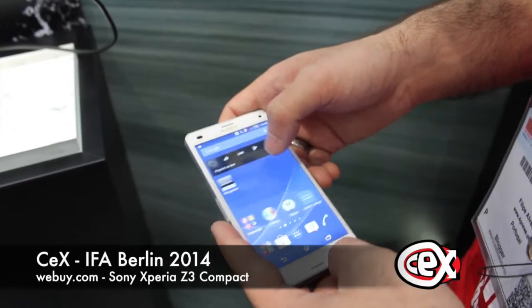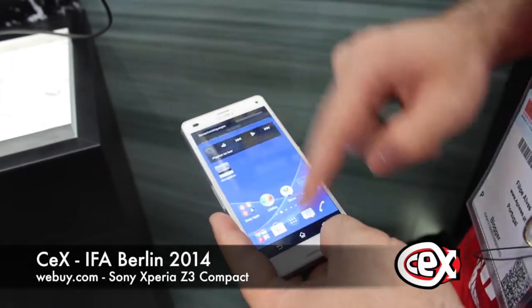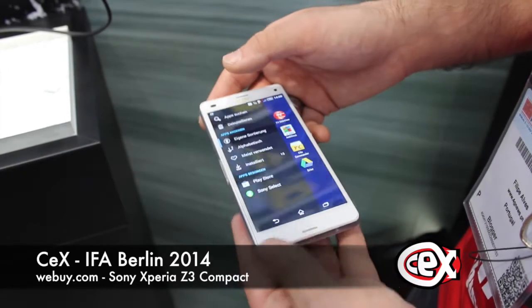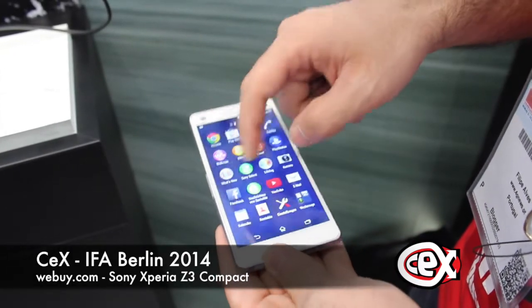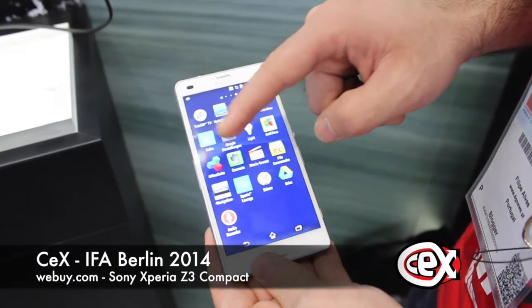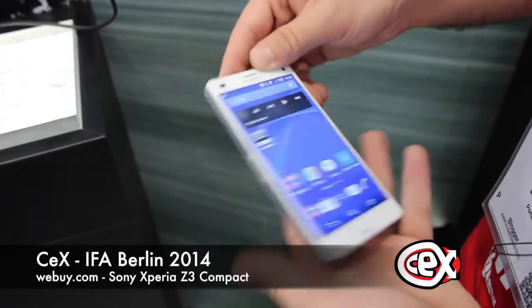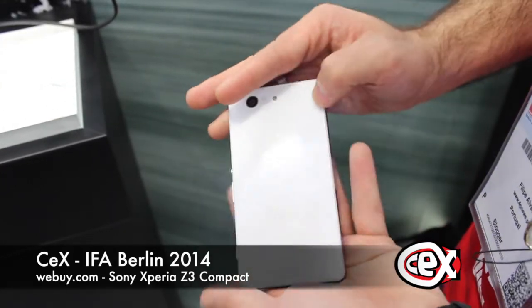Sony found a way to surprise everyone with this compact line. The smartphone is high-end but with a smaller size. This Xperia Z3 Compact is the second of its kind, and its predecessor, the Xperia Z1 Compact, was a good success on the market.